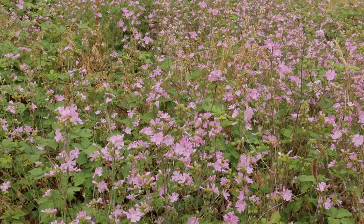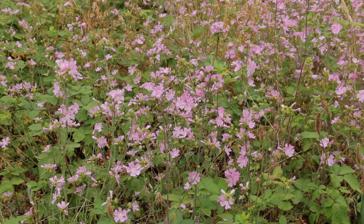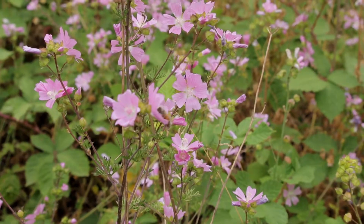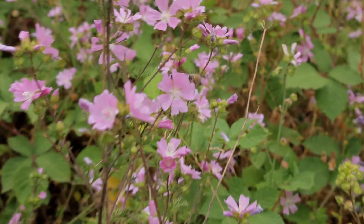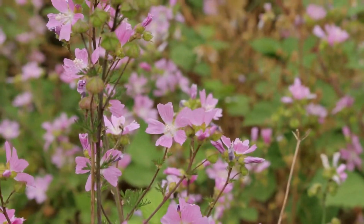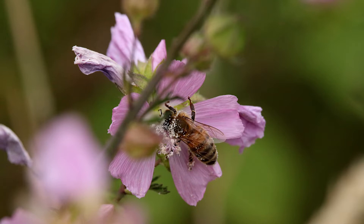Just behind the horsetails, a large patch of pale pink flowers, within which I could see honeybees getting covered in greyish pollen. The Seek app on my phone kindly identified the flowers as musk mallow, Malva moschata, a relative of common mallow, Malva sylvestris.